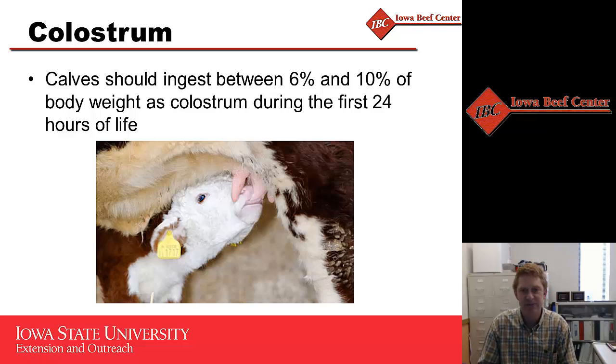For beef calves - and this is different from dairy calves - we expect beef calves should consume six to ten percent of their body weight in colostrum during the first 24 hours. The difference between dairy and beef calves is that a beef cow's colostrum is a lot more dense and concentrated than a dairy cow's colostrum, so they need less volume, but the amount of antibodies would be similar across the two.